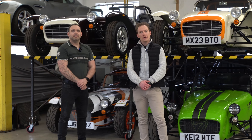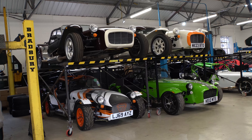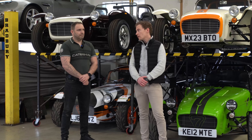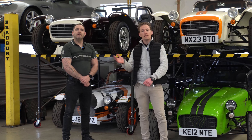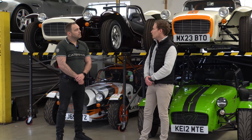Hello and welcome to HWM Caterham. Today in this video we're going to be talking you through our transport and storage package. Let me introduce Richard Potten — hello Richard — and he's going to be telling us more about our package. So firstly Richard, what does it entail?